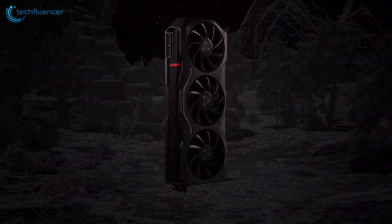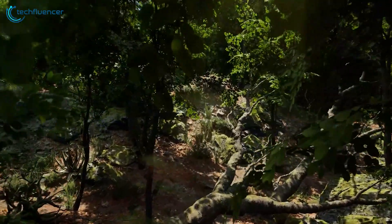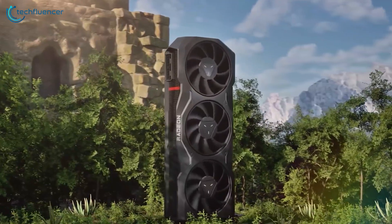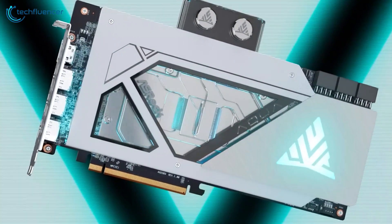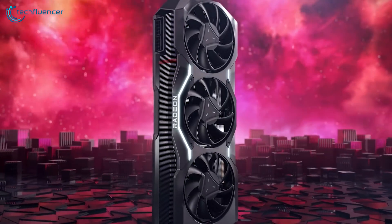RX 7900 XTX is finally here and it's looking pretty great from a price to performance perspective. And if you're considering getting one, it's quite easy to be overwhelmed by plenty of aftermarket variants that are currently available. In this video, we have listed the 5 best RX 7900 XTX GPUs to help you pick the right one.